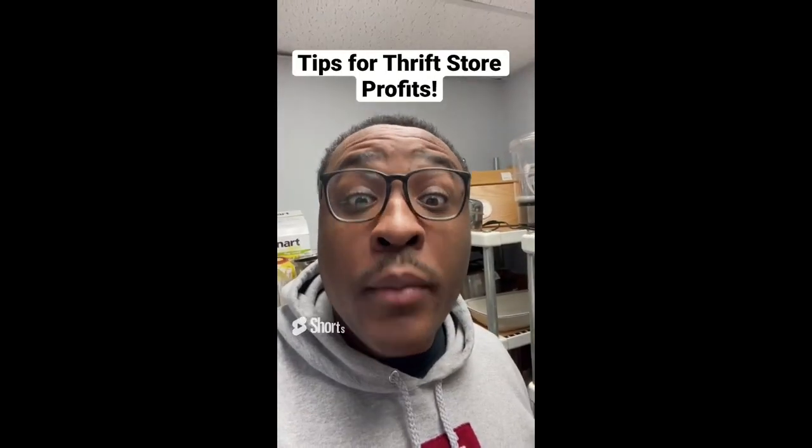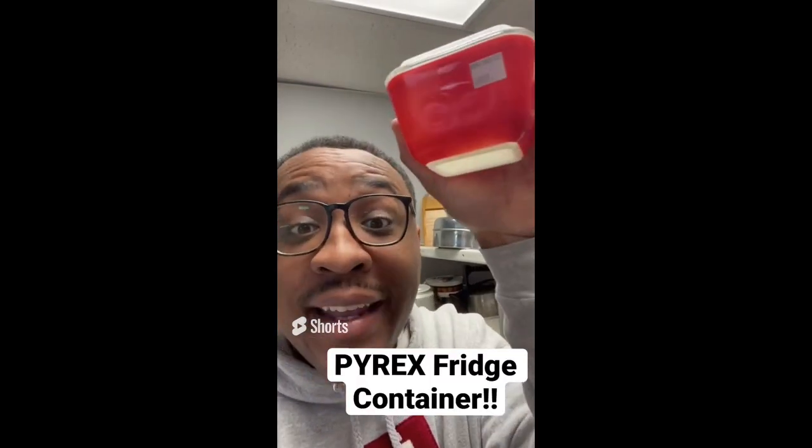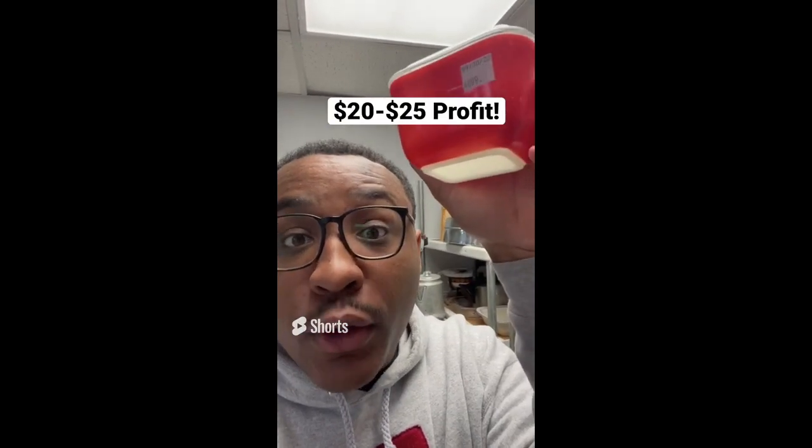Tips for making profit at the thrift store: if you find this style of Pyrex dish, buy it. This dish is $5 and sells anywhere between $25 and $30 online.